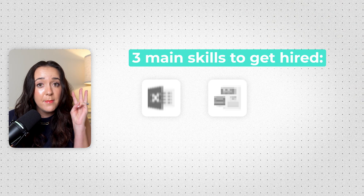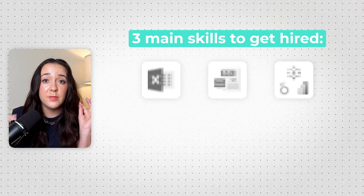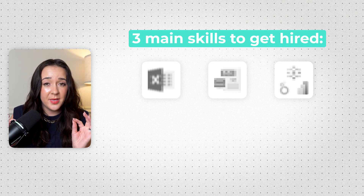So don't waste your time on any of those things. Look at me right now and pinky promise. So what should you do instead? There are really only three main technical skills that you need to get hired — and of course you also need business skills and soft skills. The first skill that you need to master, especially if you're a complete newbie, is Excel.